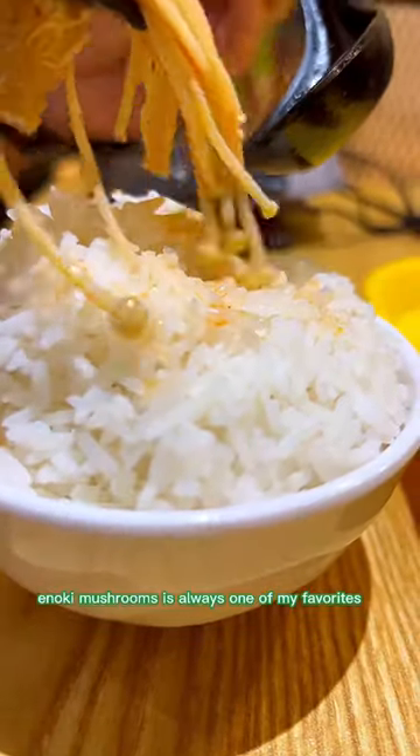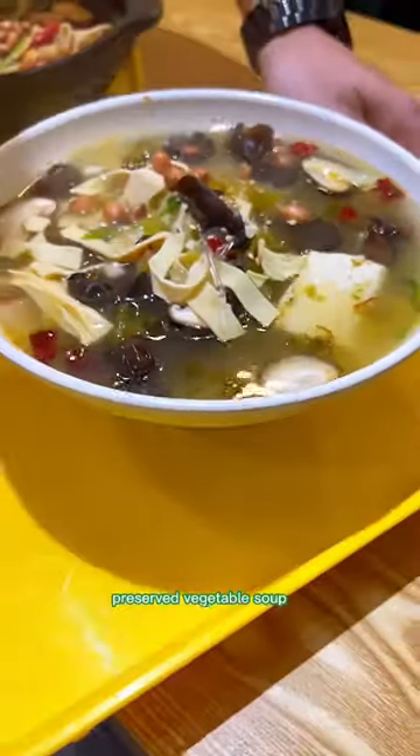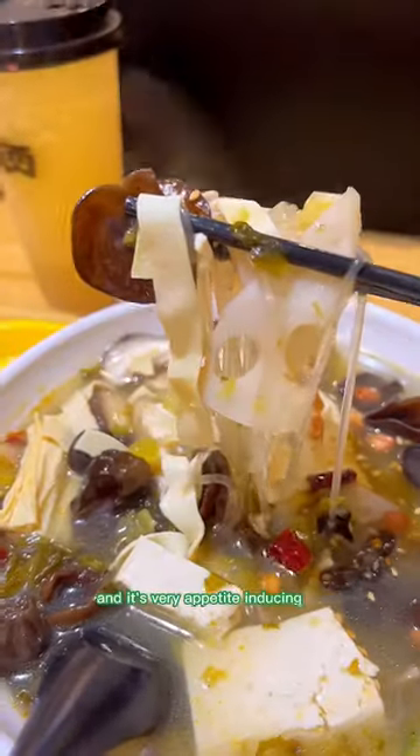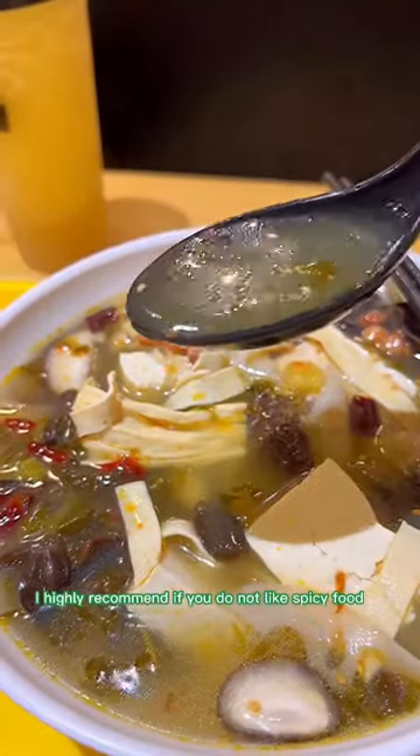Enoki mushrooms is always one of my favorites. The preserved vegetable soup was perfectly balanced in sourness — it's not too sharp or intense and it's very appetite inducing. I highly recommend it if you do not like spicy food.